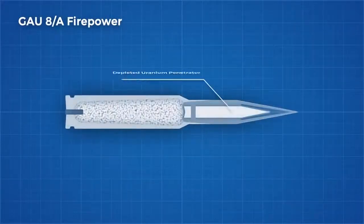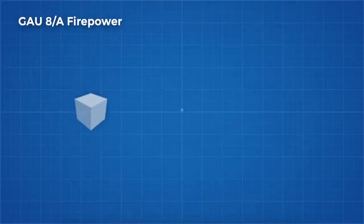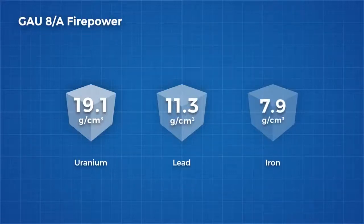and sprinkled throughout these rounds are rounds made of aluminium with a depleted uranium core. Uranium is insanely dense at 19.1 grams per centimetre cubed. Lead in comparison is 11.3 grams per centimetre cubed and iron is 7.9. This density gives the round more kinetic energy for armour piercing.